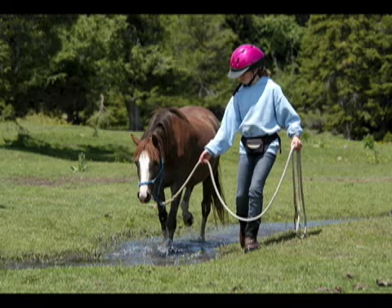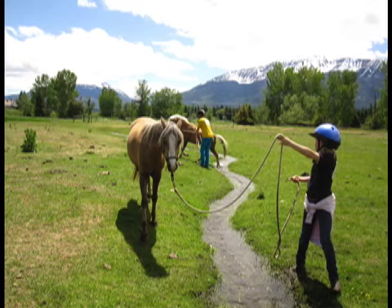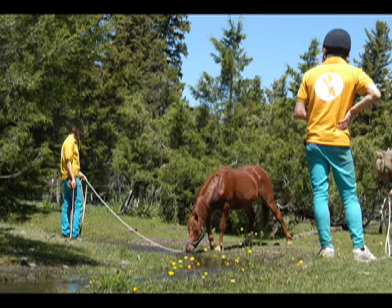Migrating is a natural, low-stress way to establish communication and create a lasting bond.